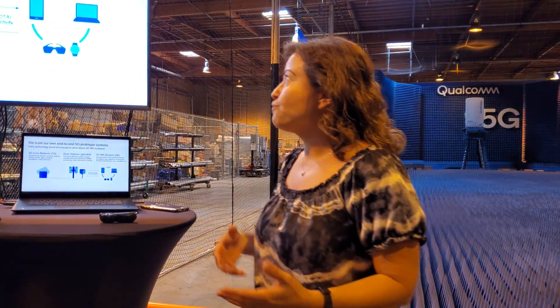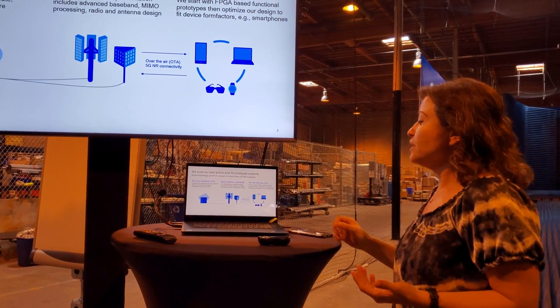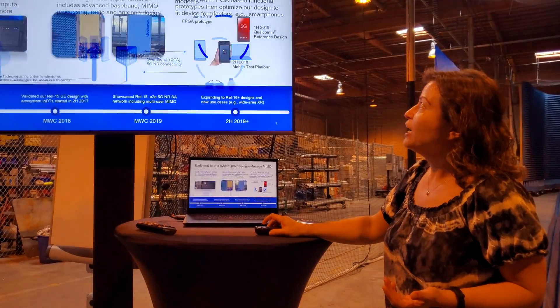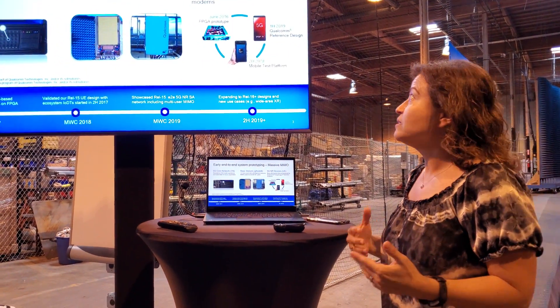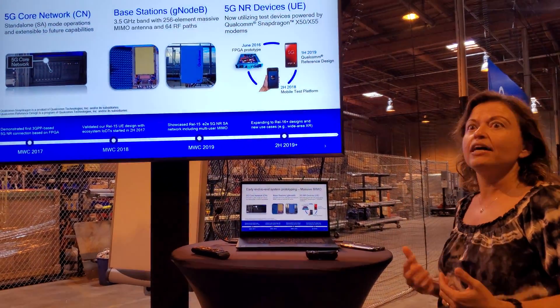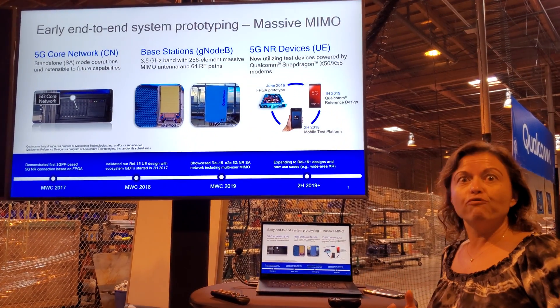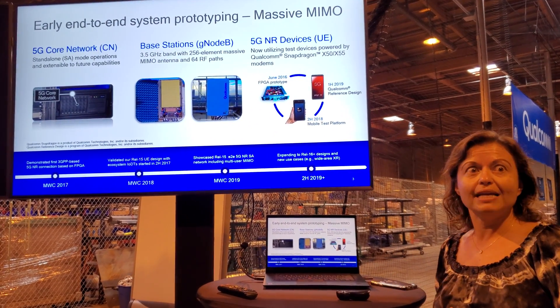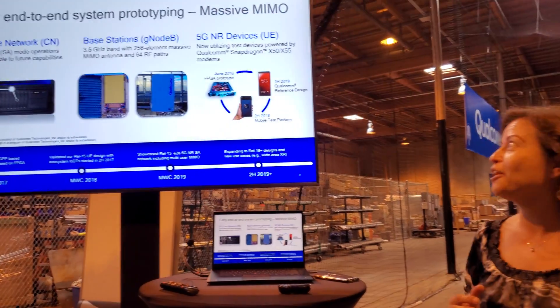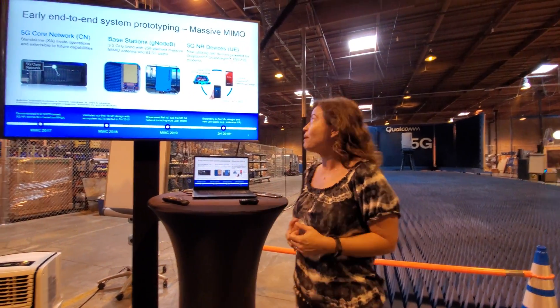Our prototype networks include all the main components from the core network to base stations to devices. Our core network in our OTA network is in-house developed and supports standalone mode of operation. Our base stations, again in-house developed, support enhanced digital beamforming with massive MIMO arrays. You're going to hear more about our massive MIMO antenna array — it's a 256 cross-pole elements device which enables great beamforming capabilities and enhanced capacity.